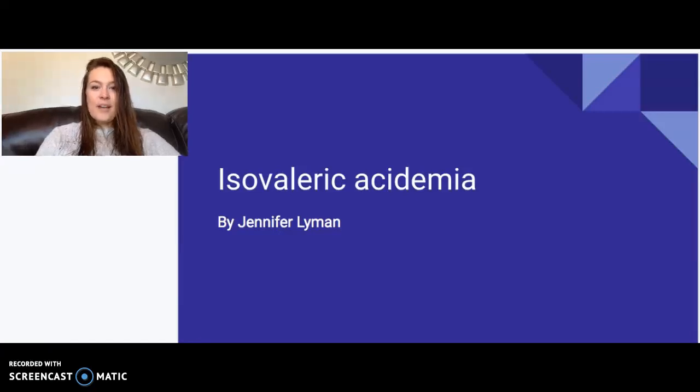Hi, everyone. Today we'll be talking about the organic acid condition isovaleric acidemia. We'll jump right in here into the description of the disorder.